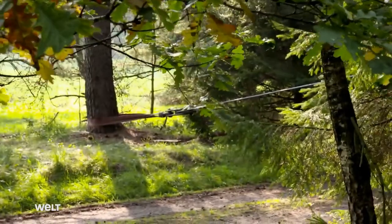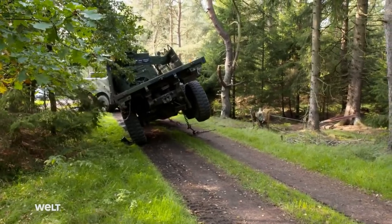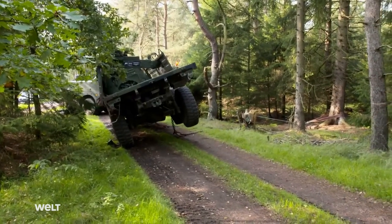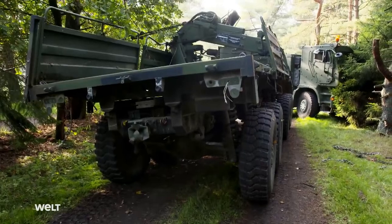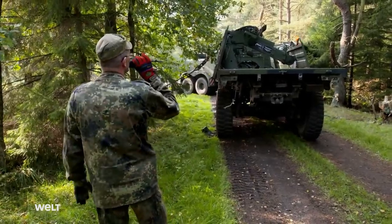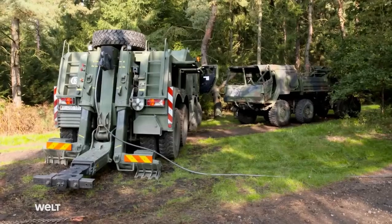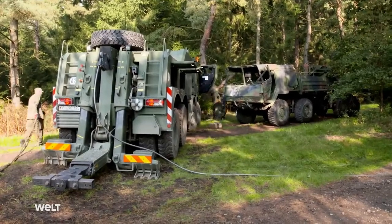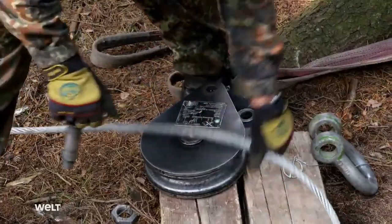The Bison saw its first deployment in 2012 in Afghanistan. It was the first vehicle of its kind that could recover loads of up to 40,000 kilos this quickly and efficiently. After 45 minutes, the capsized truck is upright again. Phase one of the recovery operation is complete. The mission was successful — the vehicle was brought upright without any complications, it didn't slide or fall, and they'll be able to tow it without significant damage.